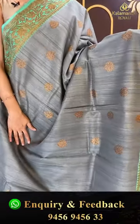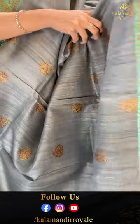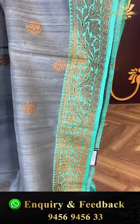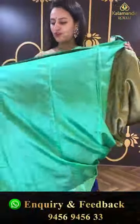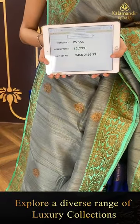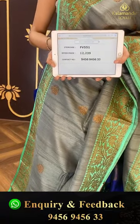Moving on to a beautiful saree in nice grey and sea green. The body has lovely drop booties all over in antique zari. For the border you have nice floral and leaf jal in antique zari again. The pallu has a nice brocade pallu, also in antique zari. The blouse is a beautiful contrast blouse. The code is FV551 and this retails for ₹12,239. To buy this, take a screenshot and ping us on 9456-945633.